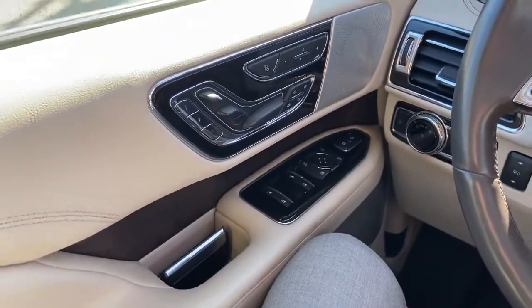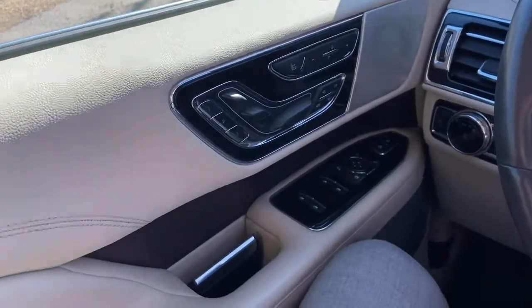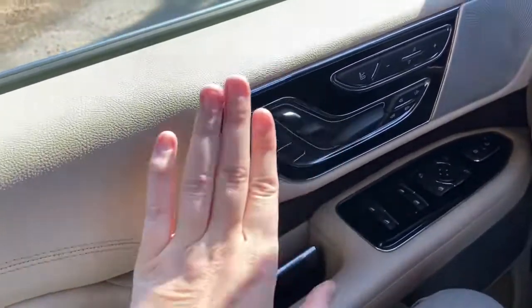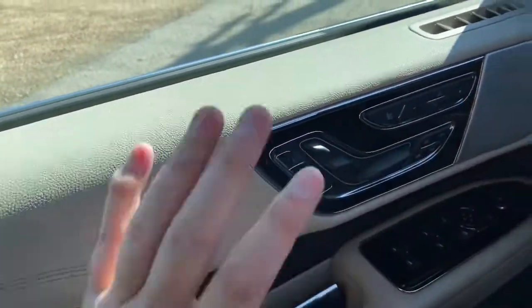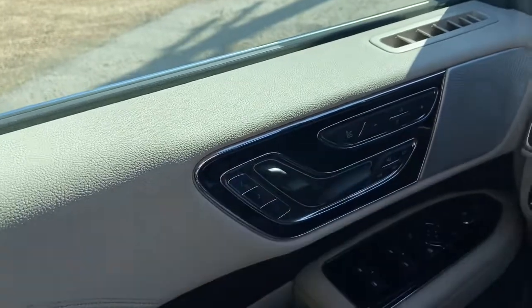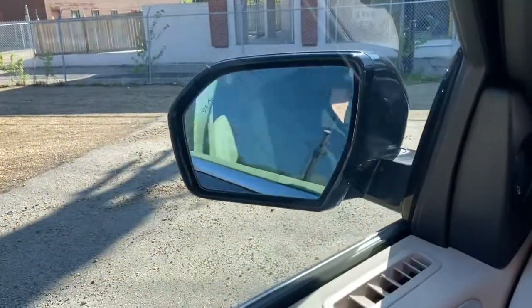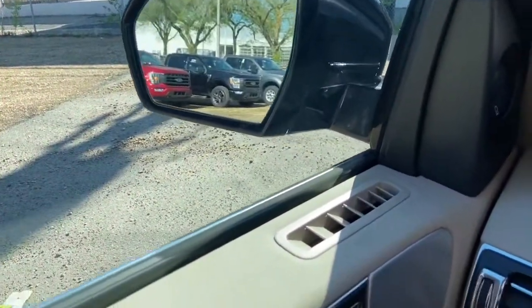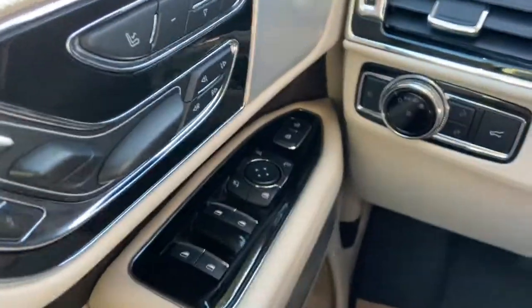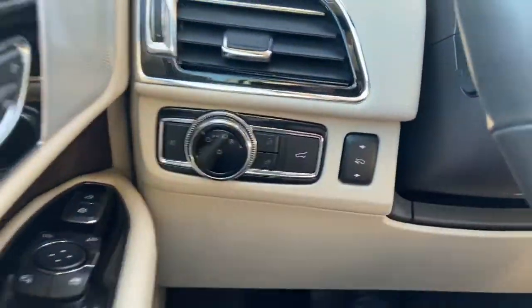Sitting inside the Navigator, we'll do a quick run through of some features and the interior layout. Starting on the door panel we have our door latch, power seat controls, memory seats, and massage seats. Down below you have power windows, power mirrors which fold in and out — also heated and equipped with blind spot monitoring. Just in front of that you have power locks. On the left-hand side you have the power lift gate release as well as power adjustable pedals.